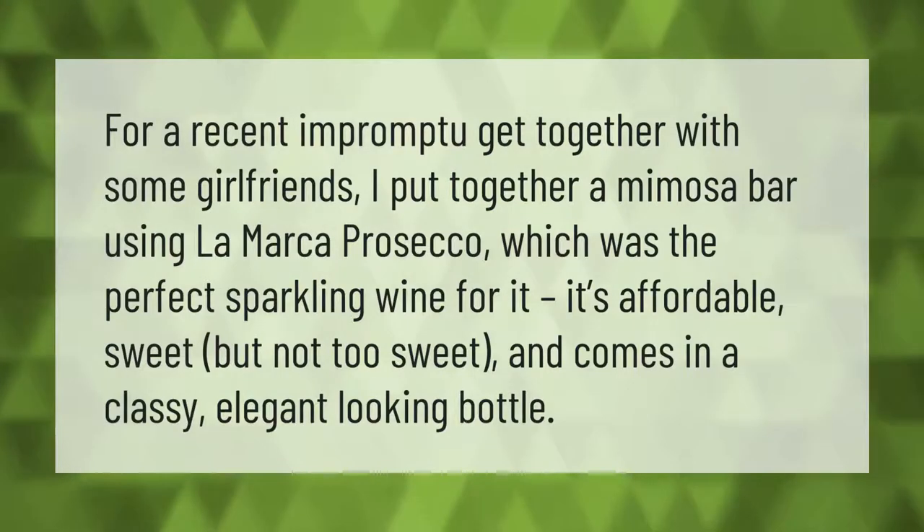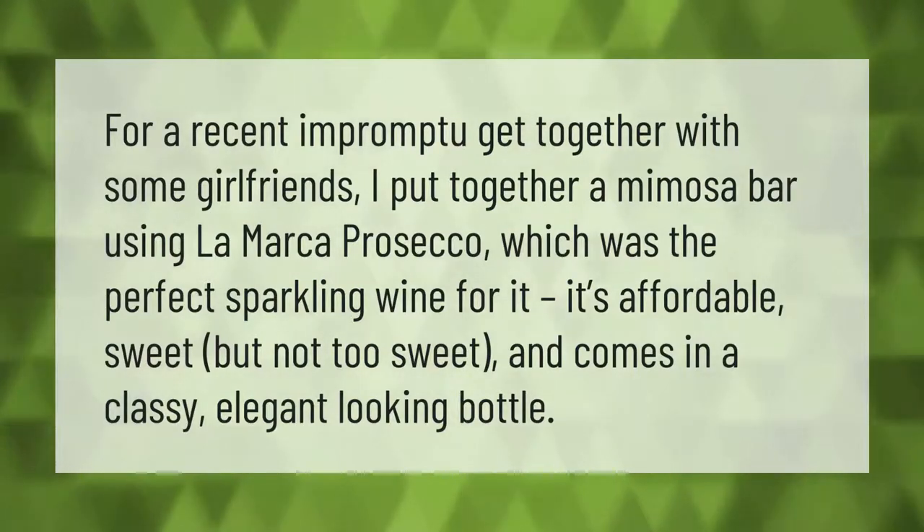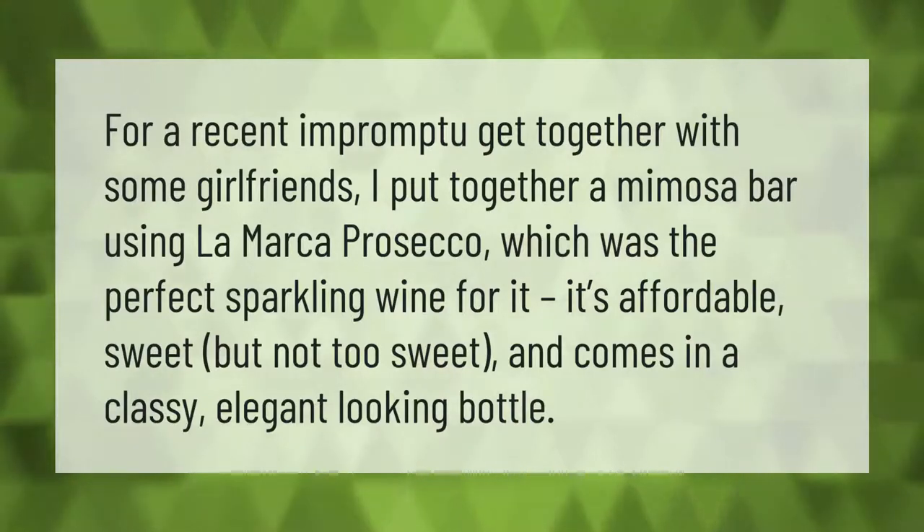For a recent impromptu get-together with some girlfriends, I put together a mimosa bar using La Marca Prosecco, which was the perfect sparkling wine for it. It's affordable, sweet but not too sweet, and comes in a classy, elegant-looking bottle.